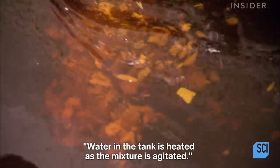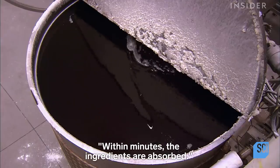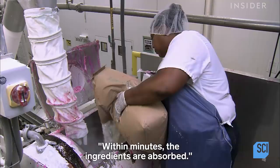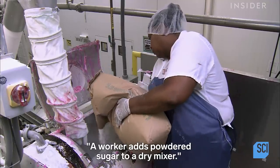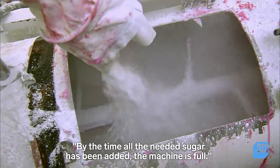Water in the tank is heated as the mixture is agitated. Within minutes, the ingredients are absorbed. A worker adds powdered sugar to a dry mixer, and by the time all the needed sugar has been added, the machine is full.